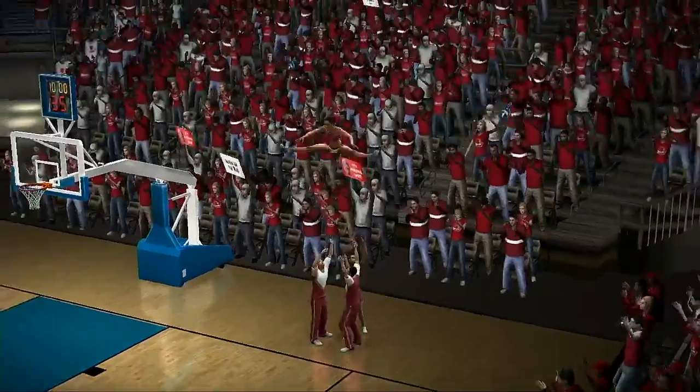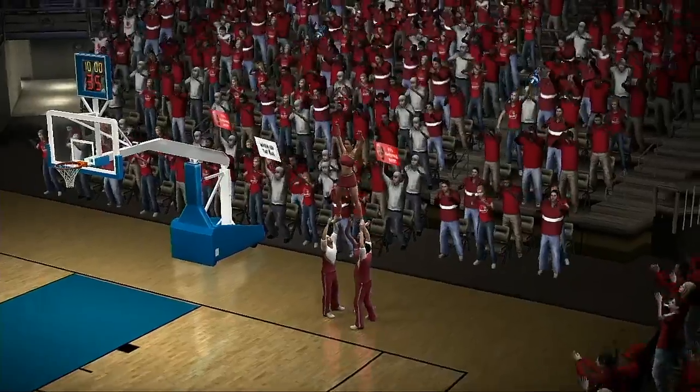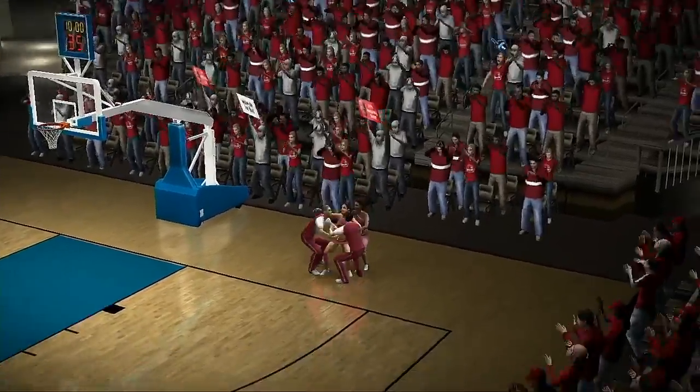Hey Brad, the NCAA Tournament is the reward. After a long season of practices, tough games, and all of the other rigors, the tournament is their pinnacle.